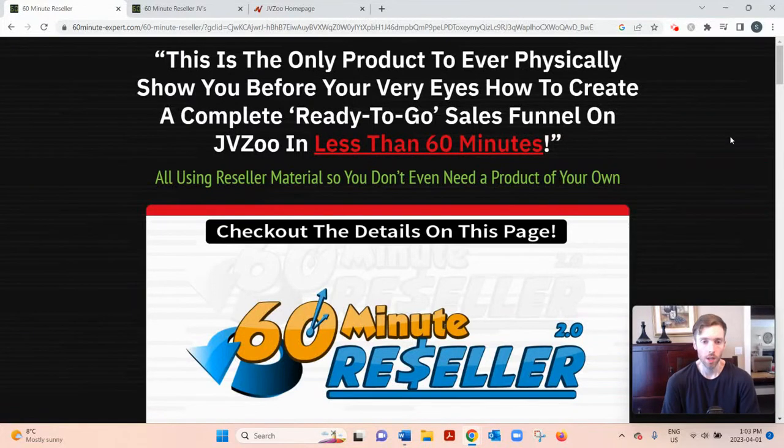Hey, welcome to this video. You arrived here probably searching for a review of 60 Minute Reseller, so I'll go over how it works and give you my two cents on whether it's a good use of your time. If you'd like my free training on the number one simplest and fastest way to earn a full-time income from home, click the link below. Let's dive into 60 Minute Reseller.